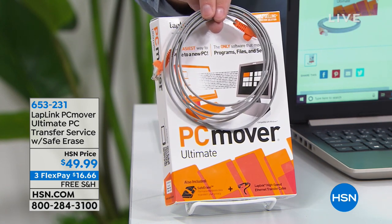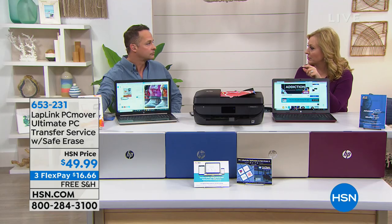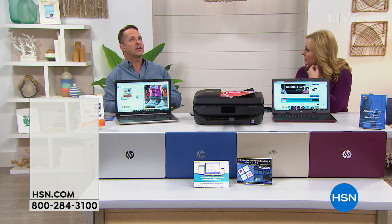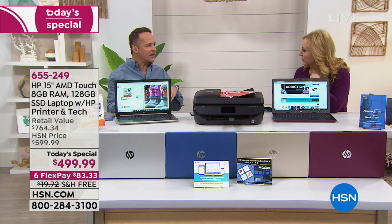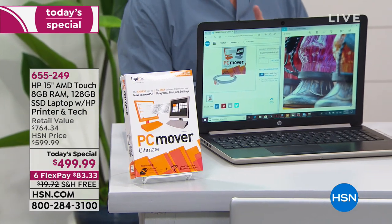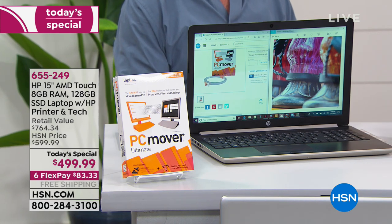If your old computer is a Mac, you can still move files and photos over, but not the programs since Mac programs would be different. From PC to PC, though, it's going to move everything — files, programs, and settings.